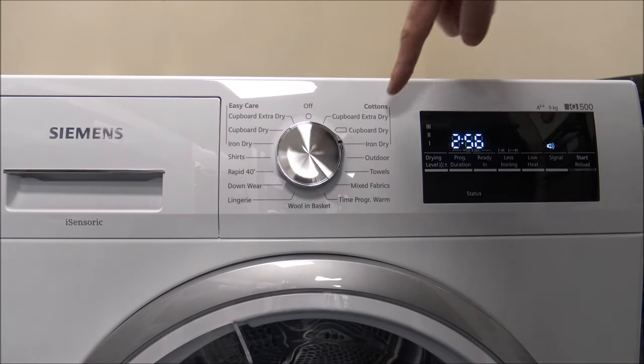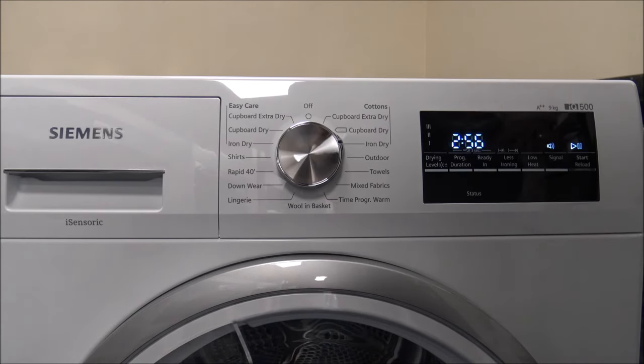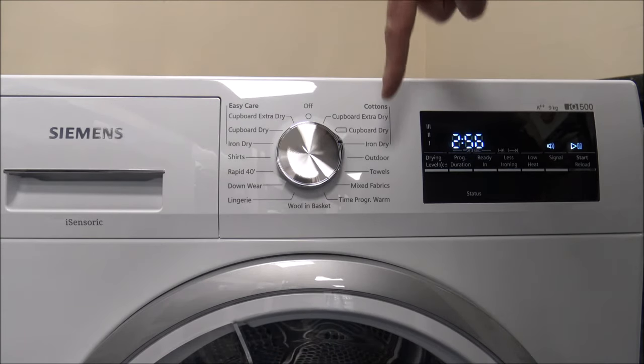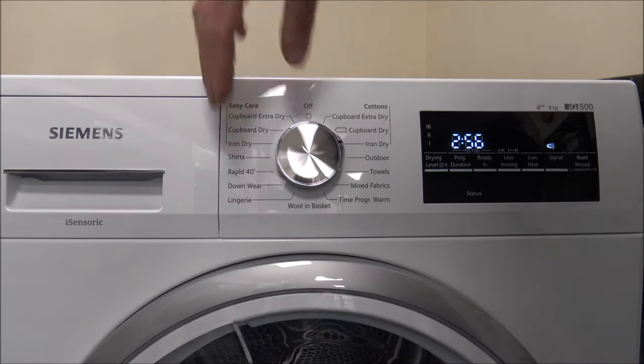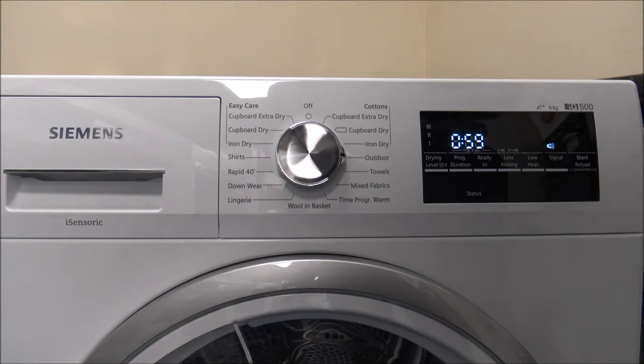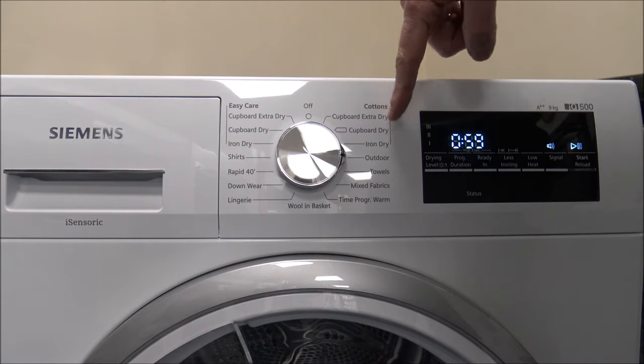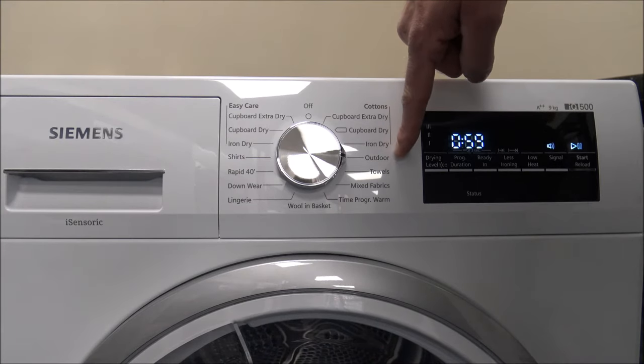It's worth noting that the cotton program is one of the few programs you can dry the full nine kilogram load in — a lot of other programs are designed for much smaller loads. You've also got the outdoor program, which is really for one or possibly two items of weatherproof and outdoor clothing with a membrane coating and water-repellent fabrics.